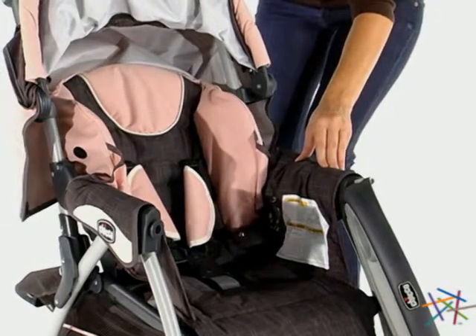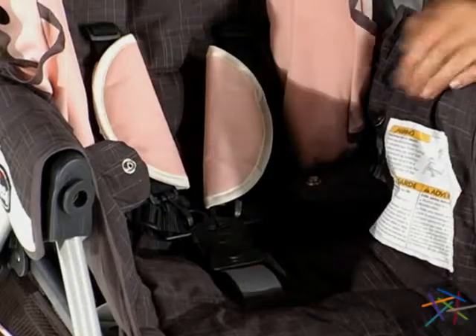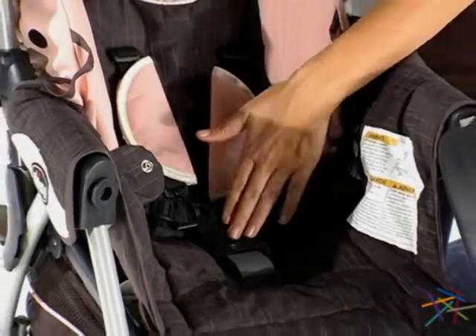The stroller also features a five-point safety harness, adjustable leg rest, and a removable tray.